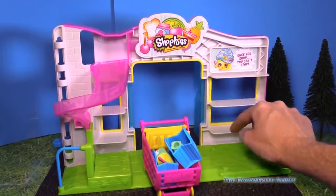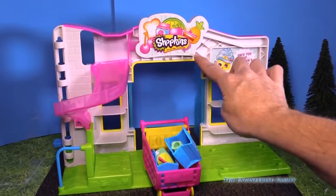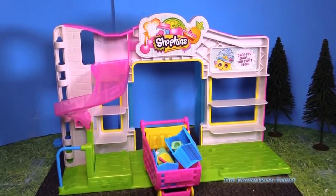As you can see, we have lots of shelves for the different Shopkins, and this only came with two, but they're exclusive for our Small Mart.